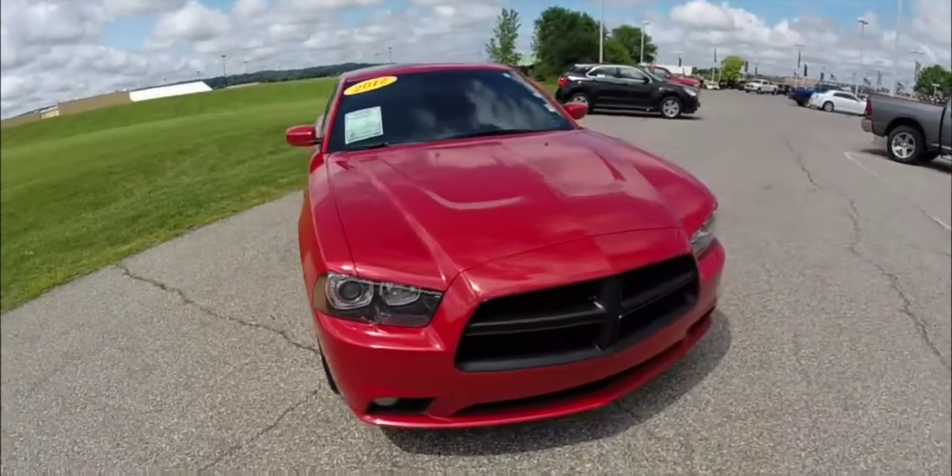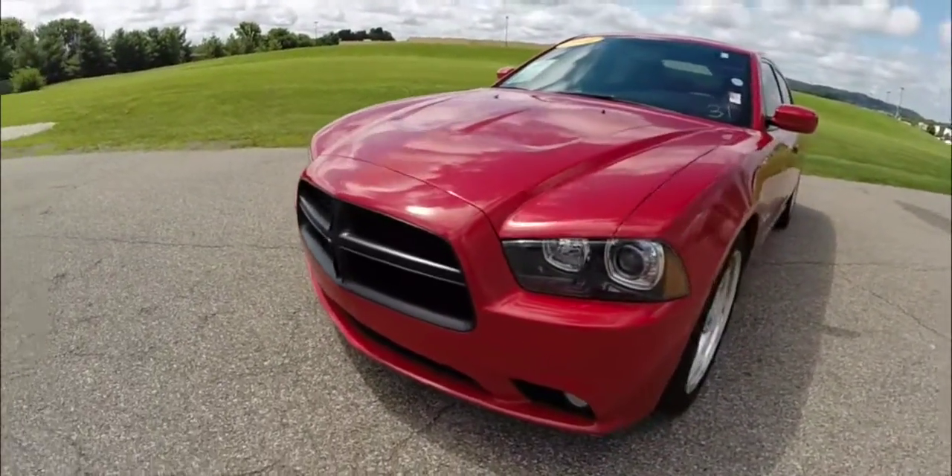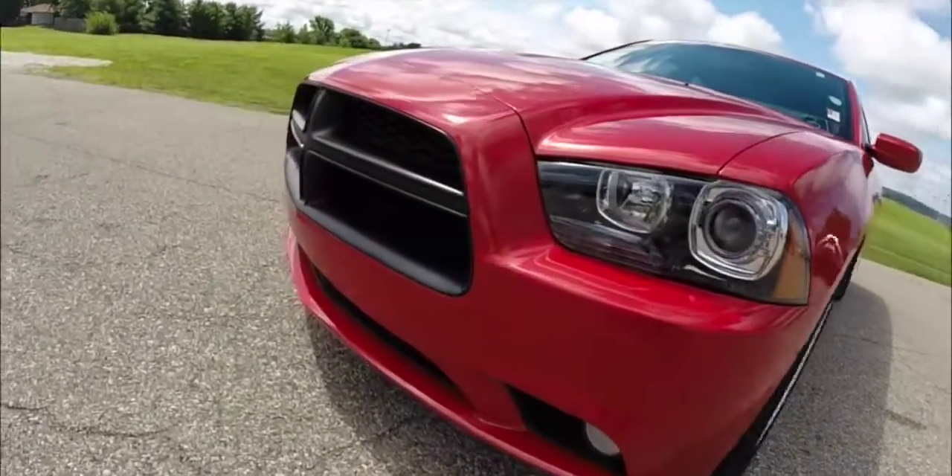Hello everyone. Today we're going to take a quick walk around look at this 2012 Dodge Charger RT-MAX.